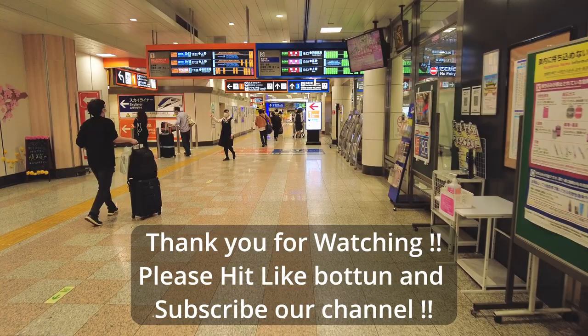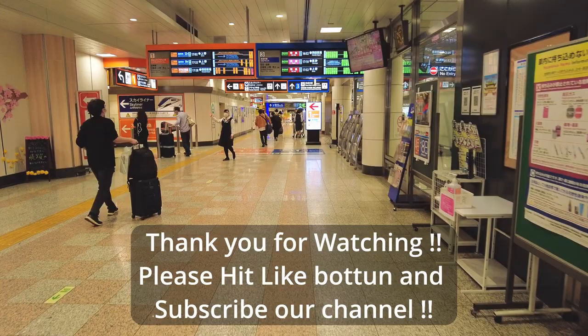Thank you for watching. I will upload more guide videos and fun content about Japan, so please hit the like button and subscribe to my channel. Have a wonderful time here in Japan. See you.